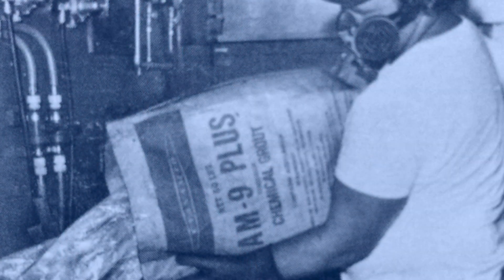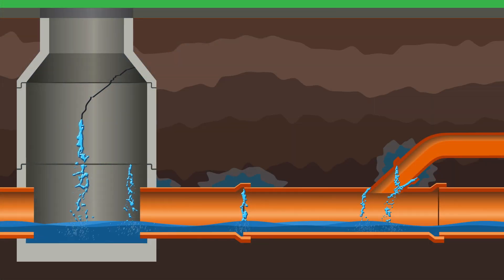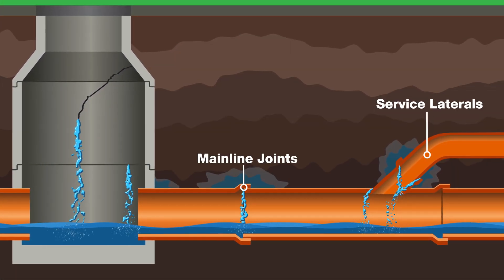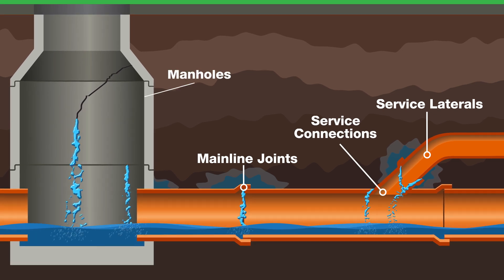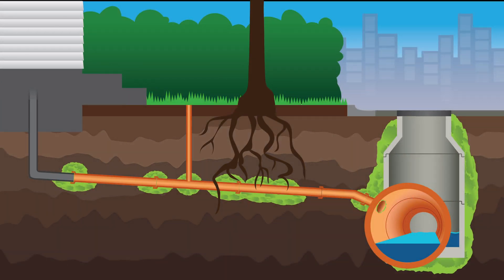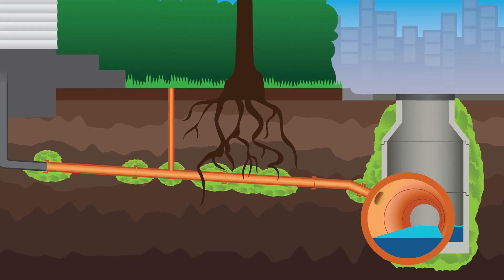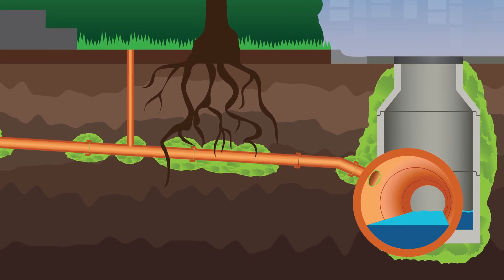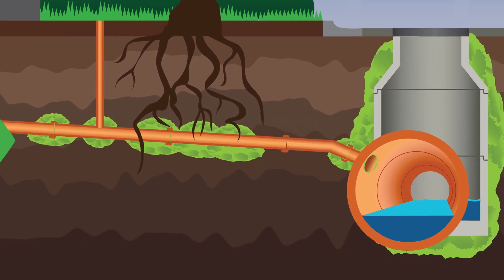Sewer grouting was specifically engineered in the 1960s to eliminate infiltration at all points of entry — mainline joints, service laterals, service connections, and manholes. Recent studies have proven that the grout injected through joints and defects to the outside of these structures creates a positive seal and is the most cost-effective way to deliver pipe stabilization, while eliminating the very process that destroys pipe systems.